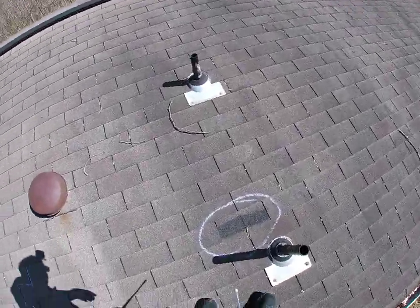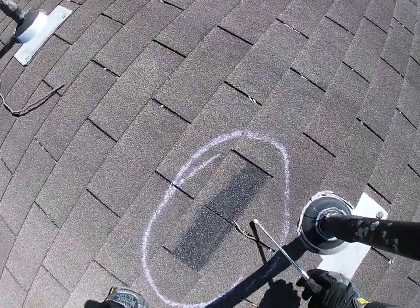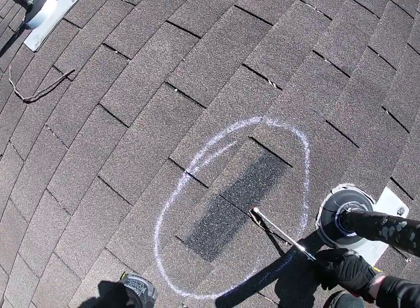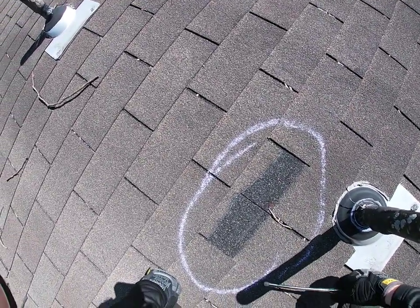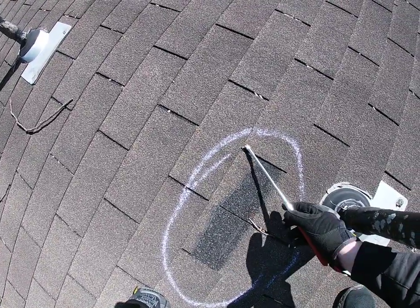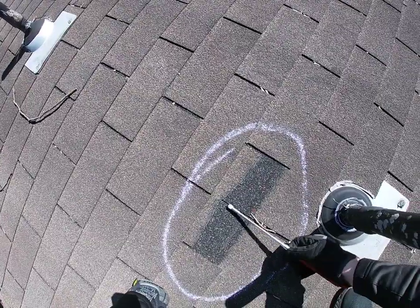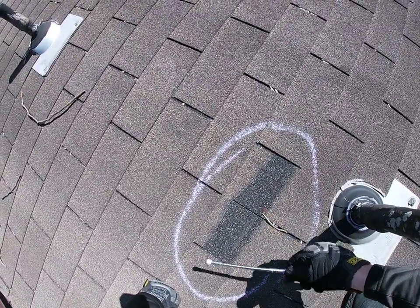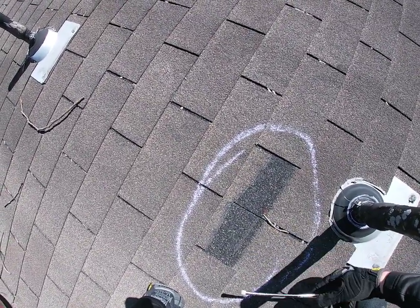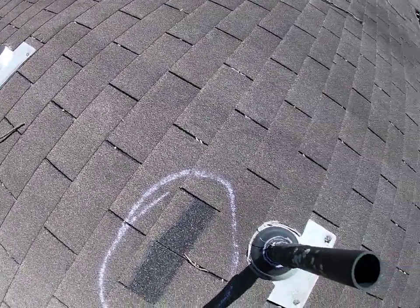Another place I want to show you, which looks like it's been ripped off for a while, is right here. The reason I'm saying it's been ripped off for a while is you can actually see the nails are rusted, which means it's been exposed to the elements for quite some time. Having this shingle ripped off allows water to eventually get underneath here, and since there isn't anything protecting this part of the shingle anymore, this will start to get wet underneath, causing thousands of dollars in damage to the plywood, the underlayments, and so on.